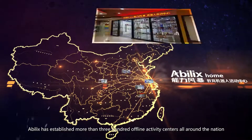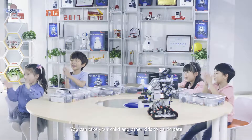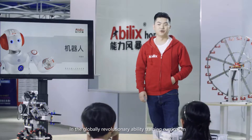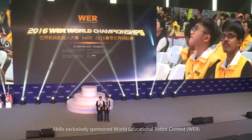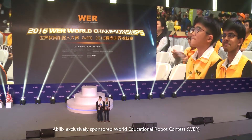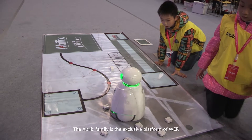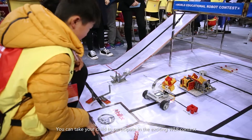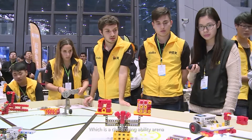Abelix has established more than 300 offline activity centers all around the nation. You can take your child and other kids to participate in the globally revolutionary ability training curriculum. Abelix exclusively sponsors the World Educational Robot Contest, WER. The Abelix family is the exclusive platform of WER, and you can take your child to participate in this exciting and challenging ability arena.